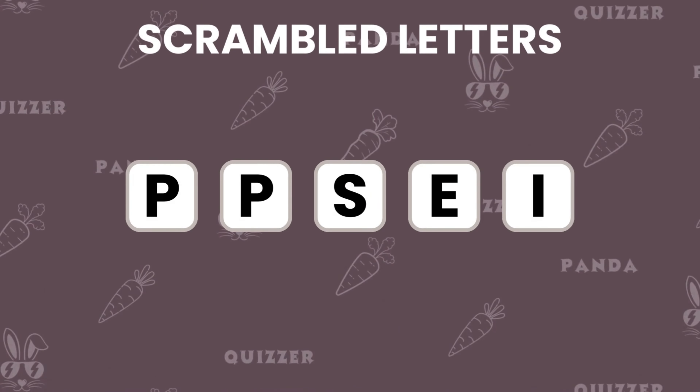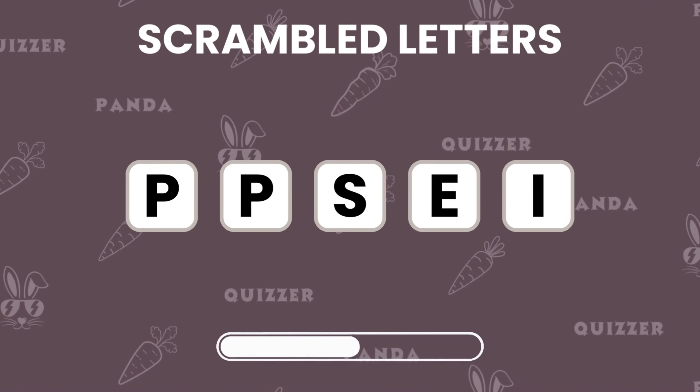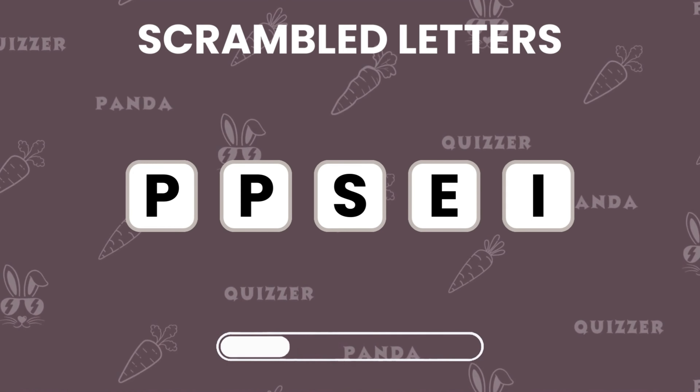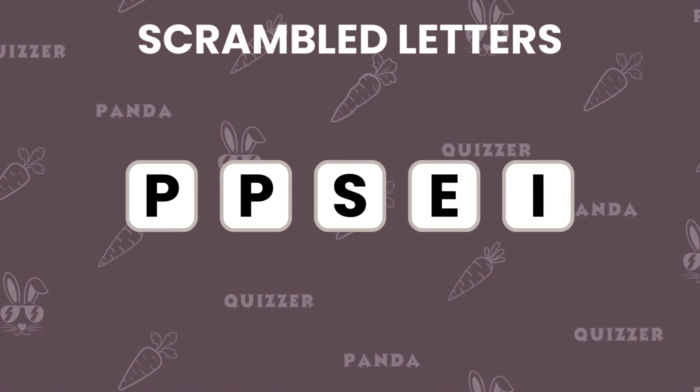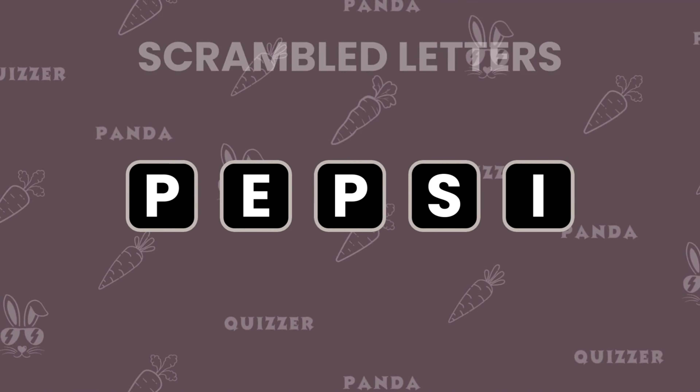Can you unscramble these letters to name the brand? The answer is Pepsi. If you got it right, you're a puzzle master.